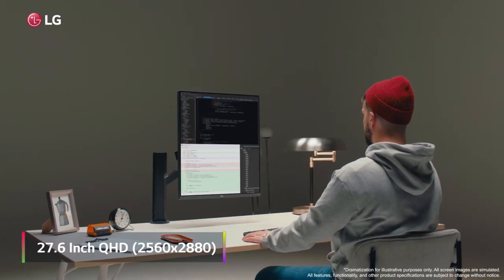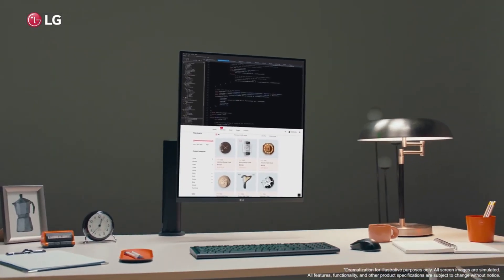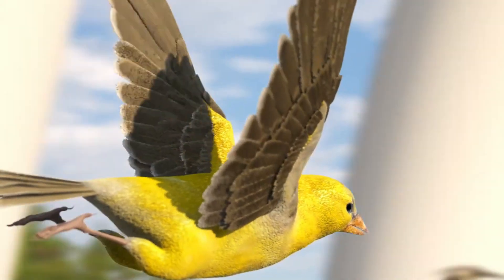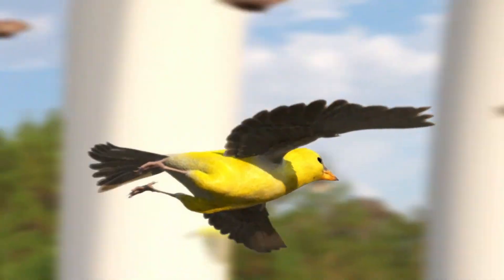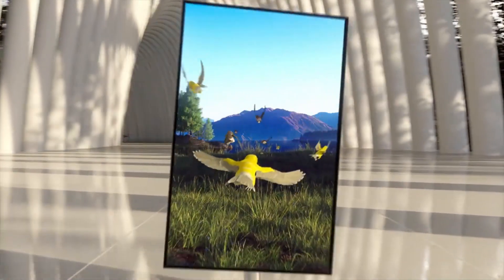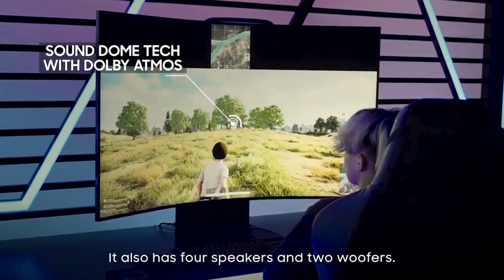Vertical monitors have gained popularity as a practical solution for enhancing productivity and optimizing workspace utilization. Unlike traditional horizontal monitors, vertical monitors are rotated 90 degrees, providing a taller display orientation that is ideal for working with documents, coding, reading articles, and browsing websites with vertical content.